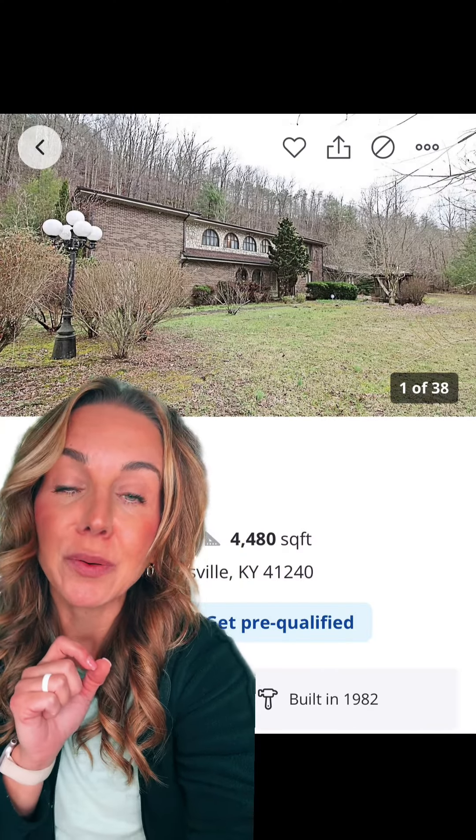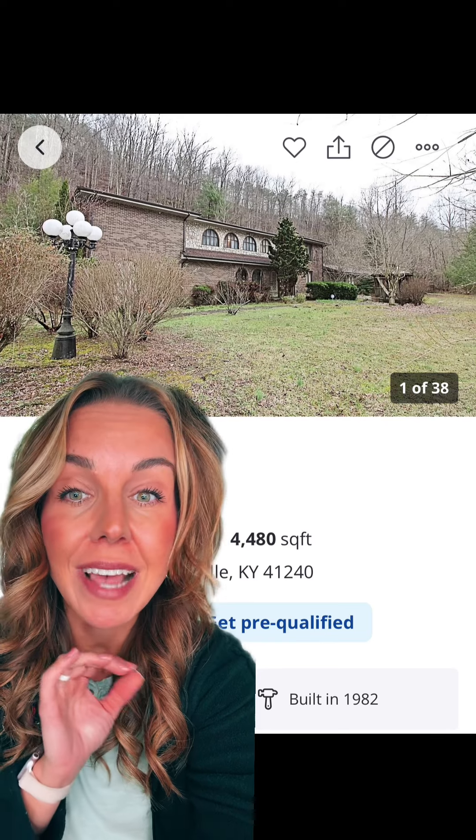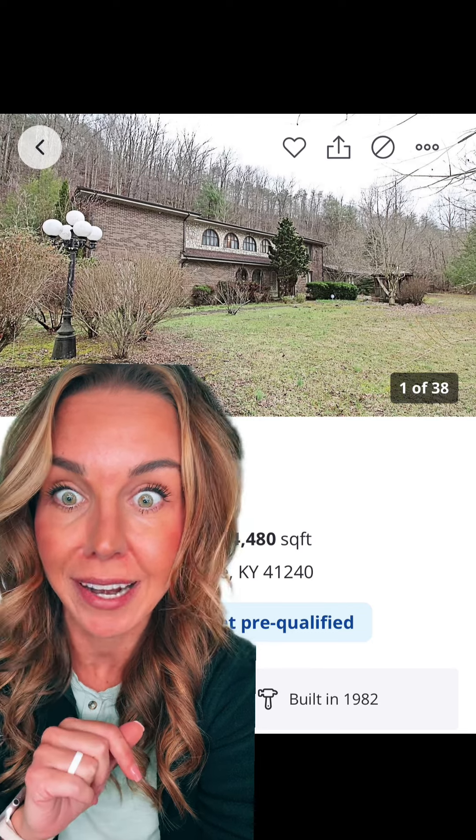Hey y'all, today I'm going to take you on a tour of 285 Church Road. This house is in Paintsville, Kentucky and I just saw it on Zillow Gone Wild, so let's check it out.